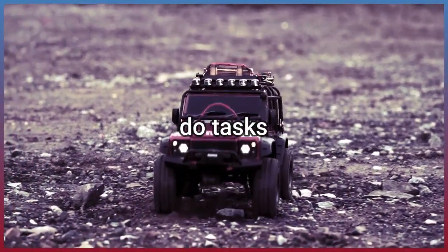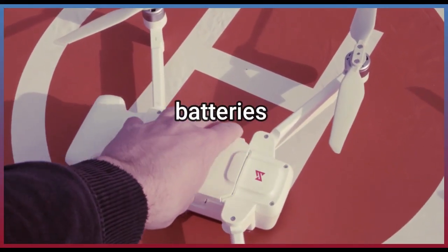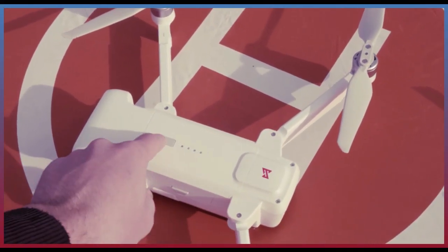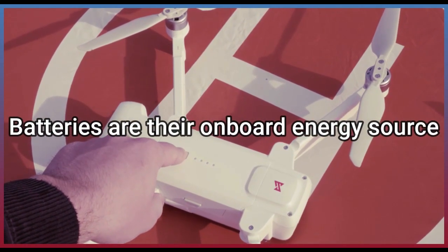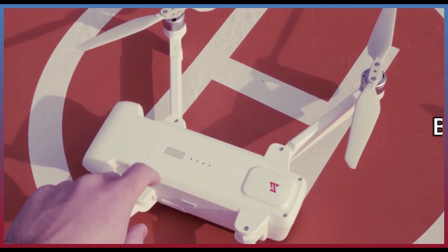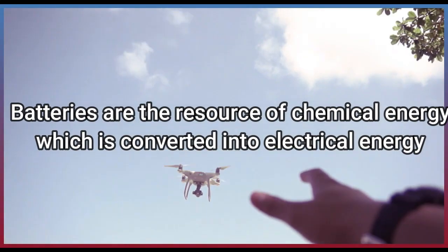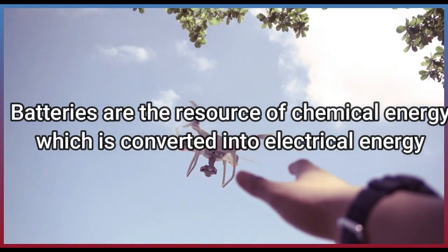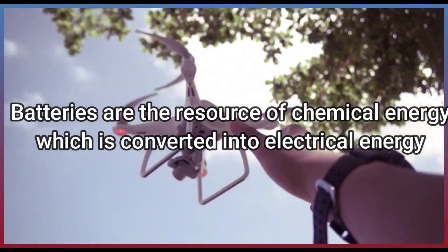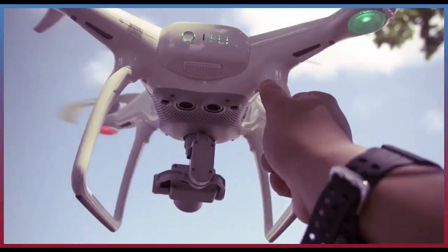Do tasks. Batteries are their onboard energy source. Batteries are the resource of chemical energy, which is converted into electrical energy.